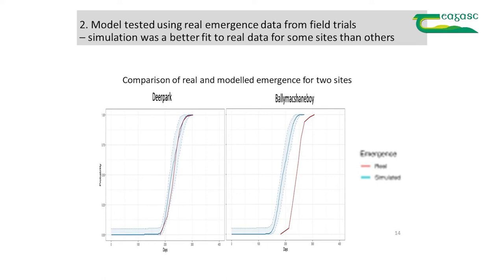Here are two of the 27 sites we did this with. In the case of Deer Park on the left, there's a very good match between the real data collected in the emergence traps and the simulated weevil emergence using the model and the temperature at the time the weevils were developing. In the case of the Ballymacshanahoy trial, the match isn't so great.